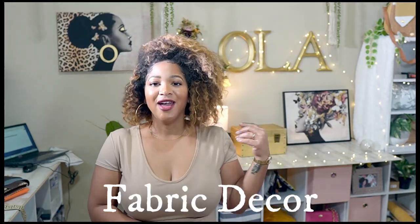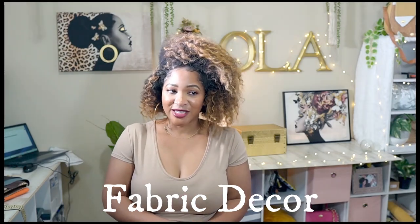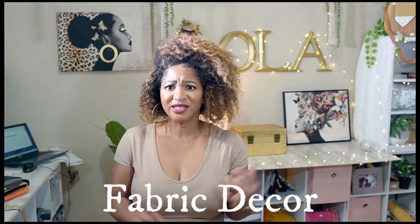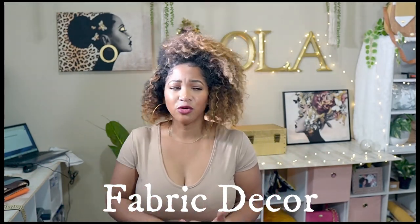The second place that I go to is called Fabric Decor. I love this store. It's a lot of upholstery — it's everything. There's vinyl, there's upholstery, there's canvas. They've got some great fabric there and I just love to go there and walk around. Sometimes I don't leave with anything because I'm so overwhelmed I can't make up my mind.